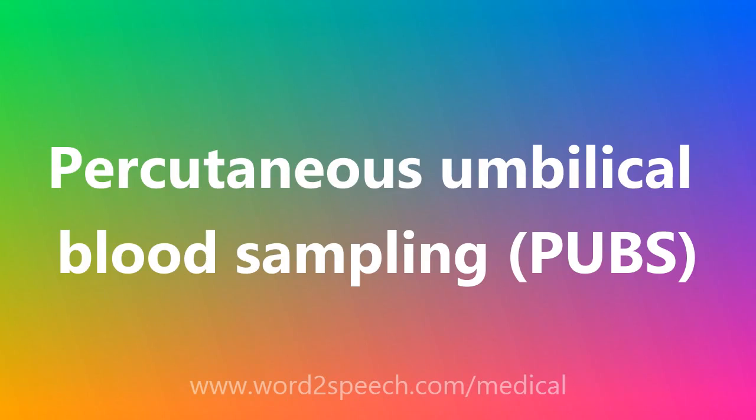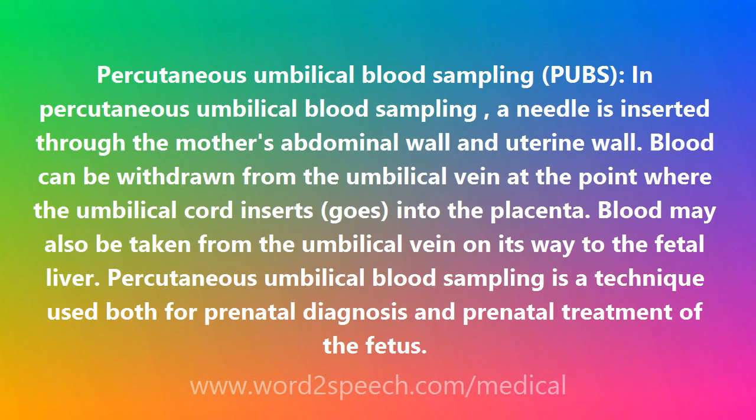Percutaneous Umbilical Blood Sampling, or PUBS, is a procedure in which a needle is inserted through the mother's abdominal wall and uterine wall.